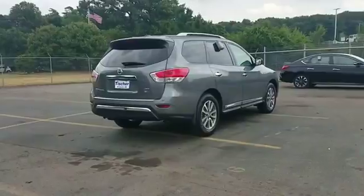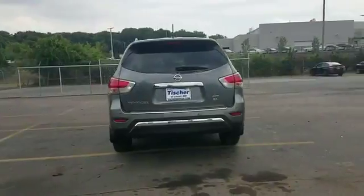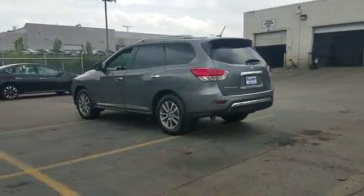Cross traffic alert, satellite radio, multi-zone air conditioning, four-wheel drive, blind spot monitor, parking aid sensor, third row seating.